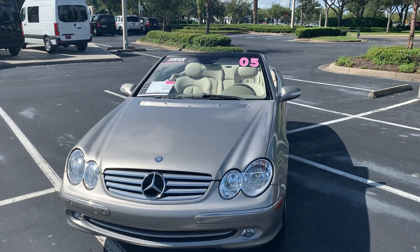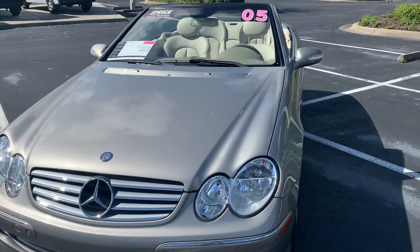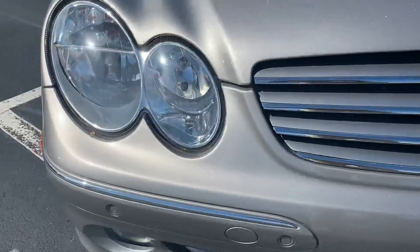This is a local trade, just came in in 2005. Mercedes Benz CLK, which you can see across the front.